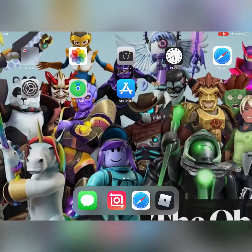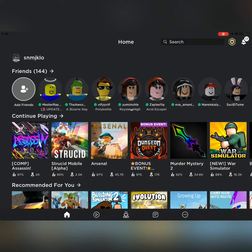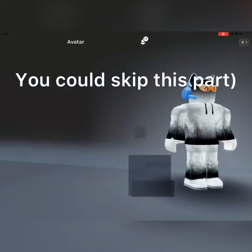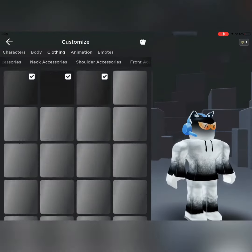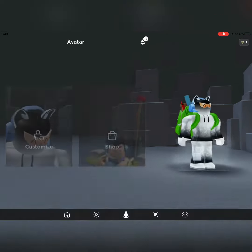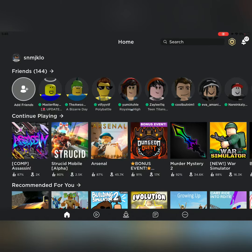Now let's go on the Roblox app and just test the item out. Head to customize, then back accessories, and let's try this out in a game.